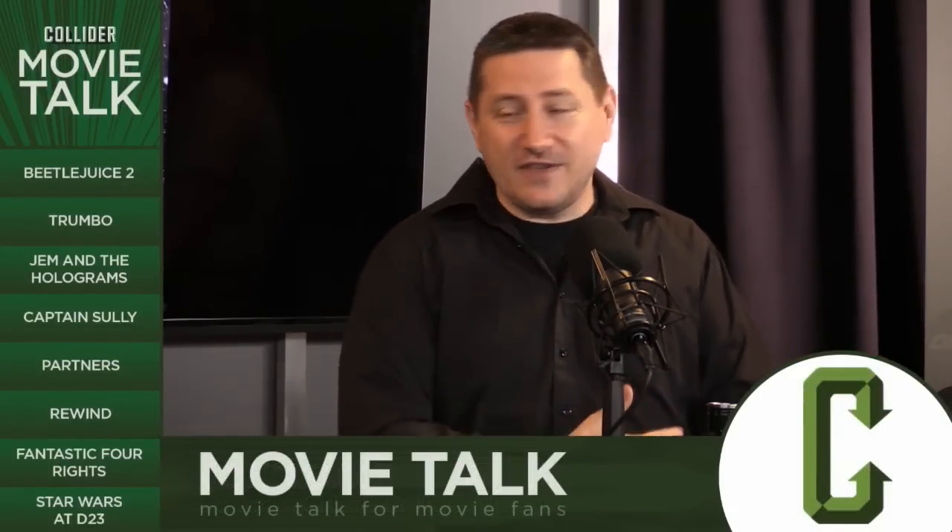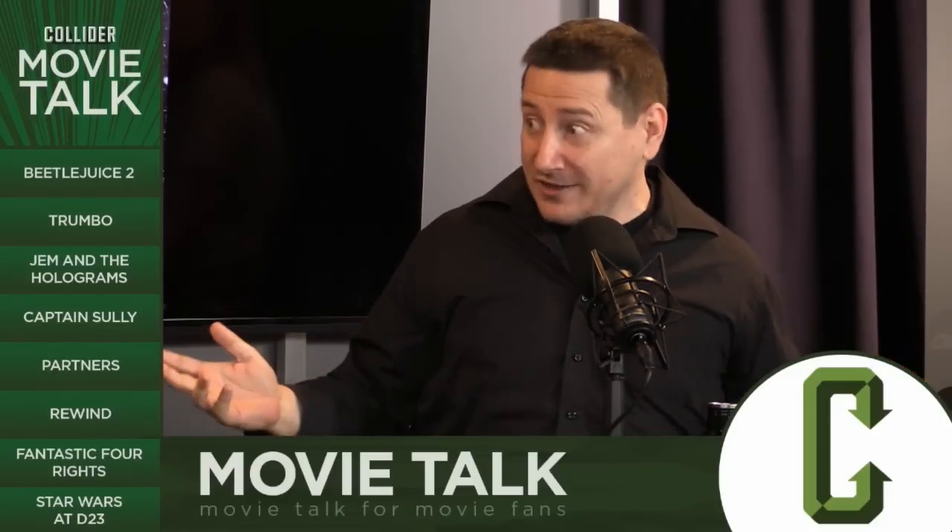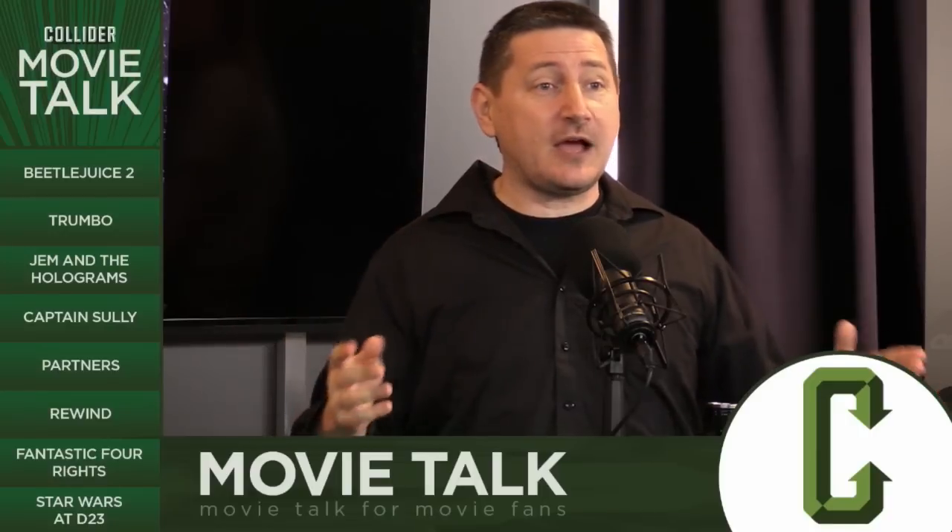We're going to lead off with Star Wars. Entertainment Weekly seems to have the needle in its vein of all things coming out of Lucasfilm this time around. They're getting everything first, and why not? They do a great job breaking everything out.